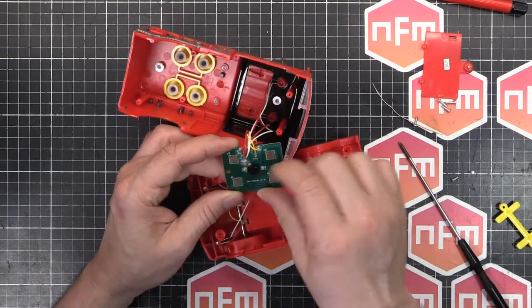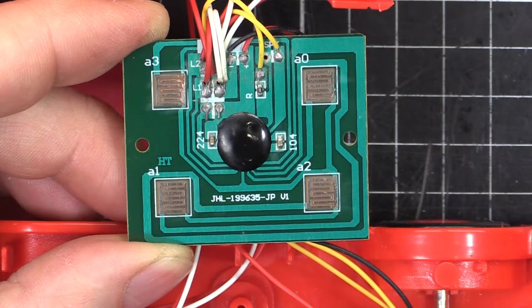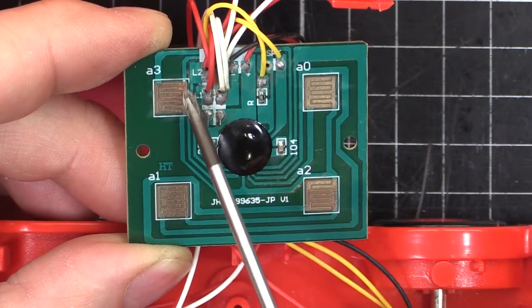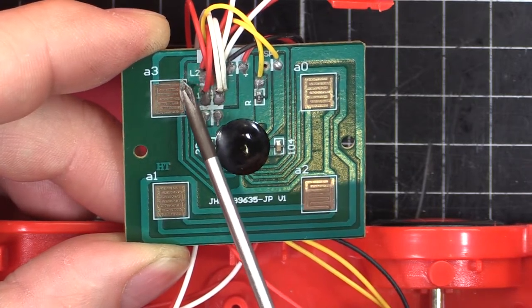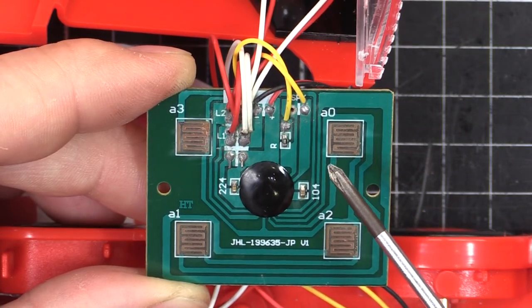I'm going to get the magnifying glass and have a closer look. Might have found a problem here which I might be able to fix. Look right there — the trace is corroded away. That's an open circuit between this trace just over the top and coming down. If I fix that, we might have a working product.